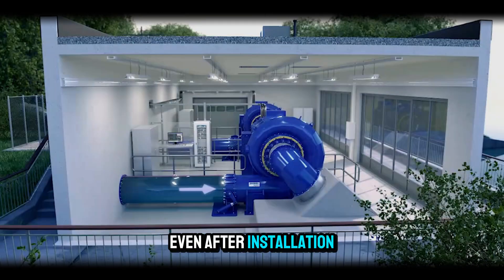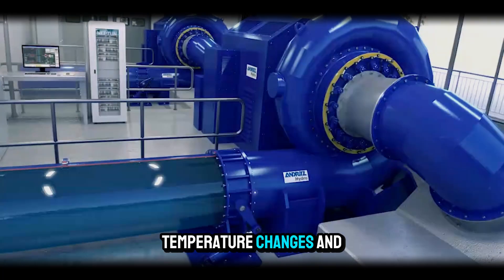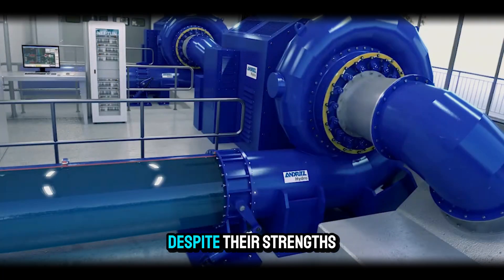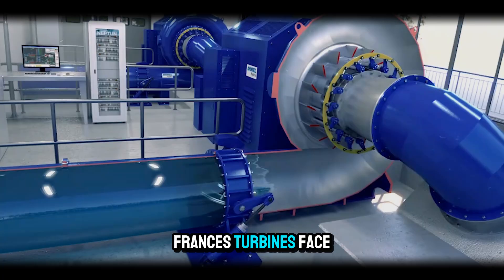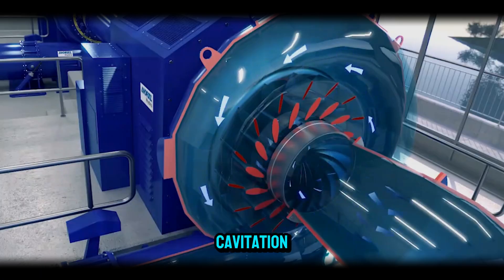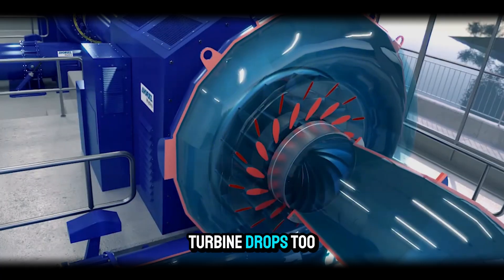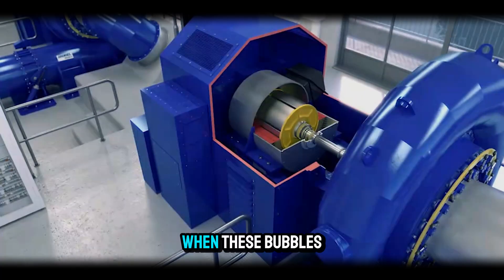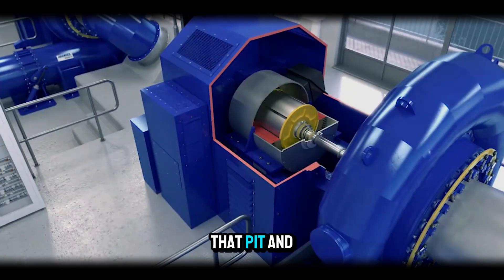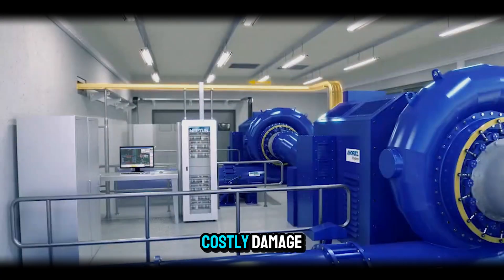Even after installation, turbines are monitored constantly for vibration, temperature changes, and efficiency performance. One of the most significant challenges Francis turbines face is cavitation — the formation of vapor bubbles when pressure in parts of the turbine drops too low. When these bubbles collapse, they create shockwaves that pit and erode the metal surfaces. Over time, this can reduce efficiency and cause costly damage.